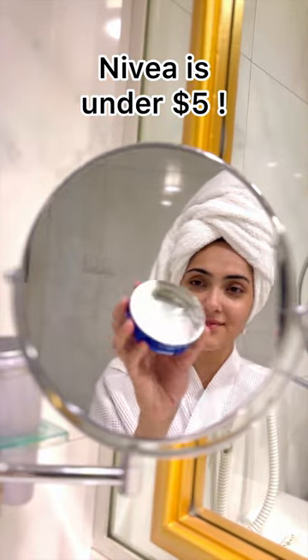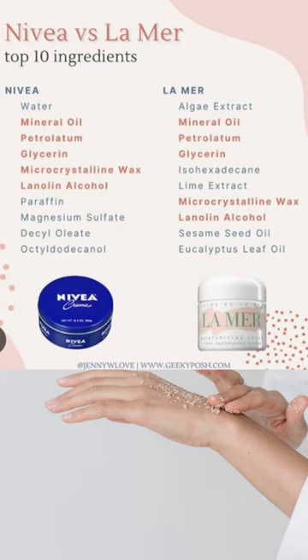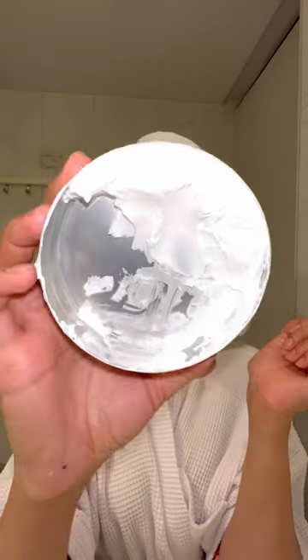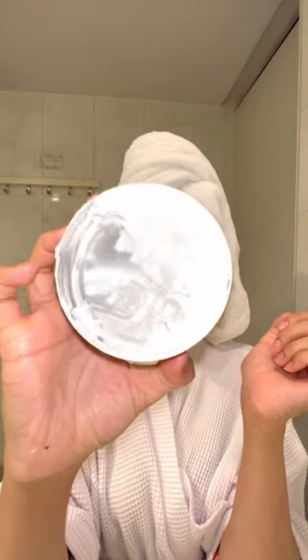When you can spend five dollars on this Nivea cream. The way to use it: get a small amount, blend it between your palms, and really melt the product before applying it. These are the ingredients side by side and they are very similar. I usually use this cream at night, applying it all over my body and my face, and I love to massage it in. It really hydrates my skin.